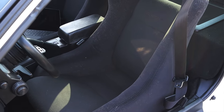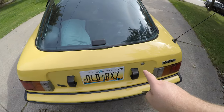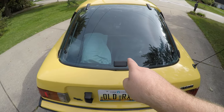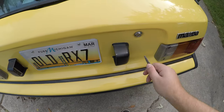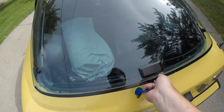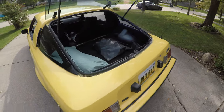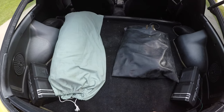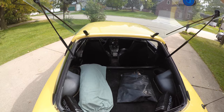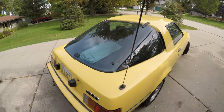Later RX7s got stiffer, higher-bolster seats to keep you in, but there are no back seats here. Around the back of the SA, the lock for the rear hatch is off to the right — on the FB they moved it to the middle. Only the glass portion comes up, not a full wraparound hatch. There's space for a spare tire underneath, plus two speakers in the back. It's just such a great 70s look.